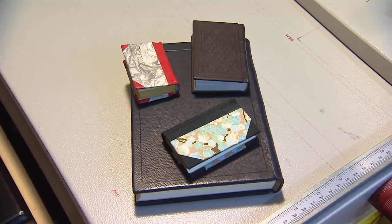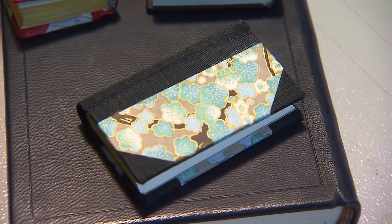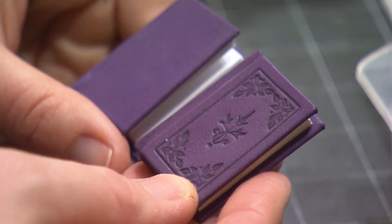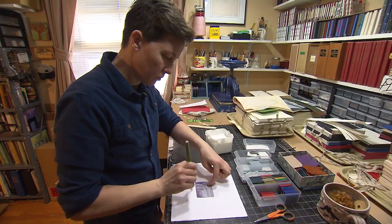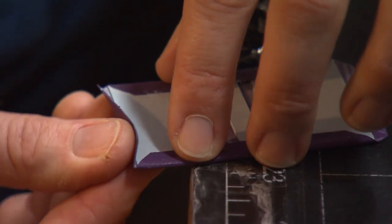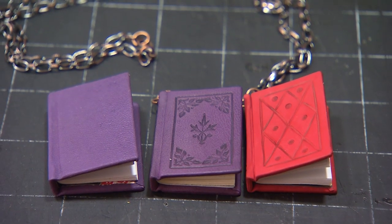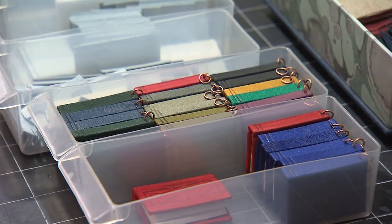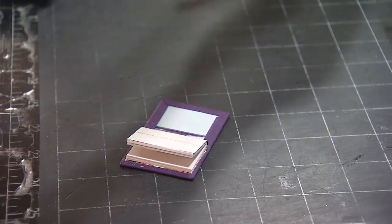Mary's books are so well put together and so pretty, it's not surprising that she started getting requests for books that you could wear. So she started going smaller and using other materials. That developed into miniature book earrings and miniature book necklaces and holiday ornaments as well — all completely functional, so you can write in them.